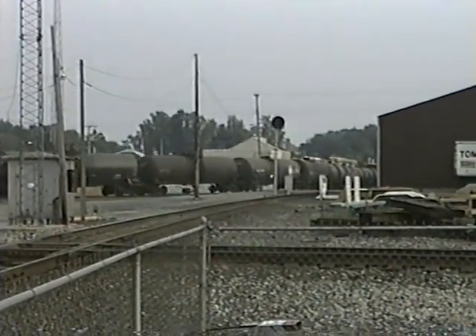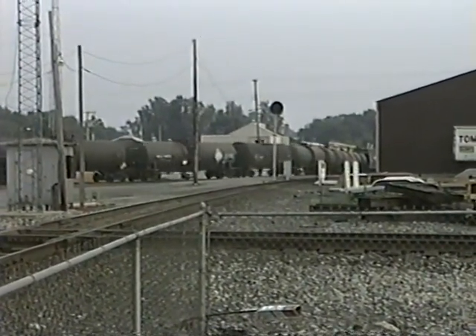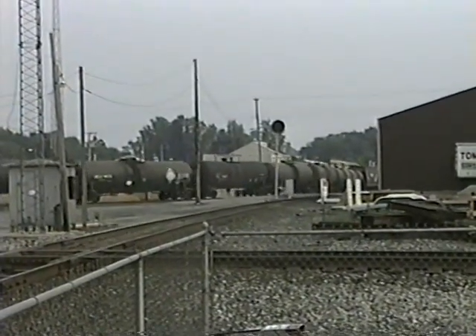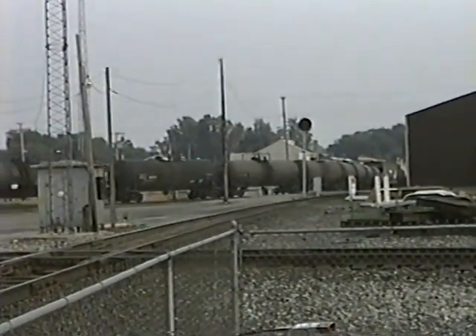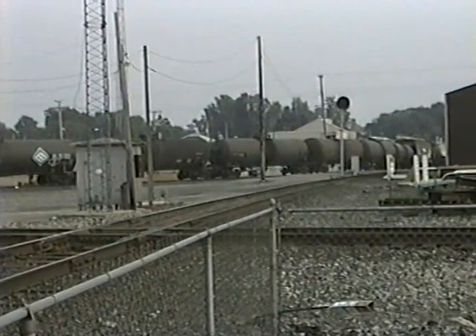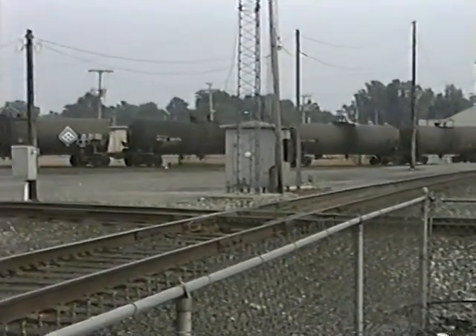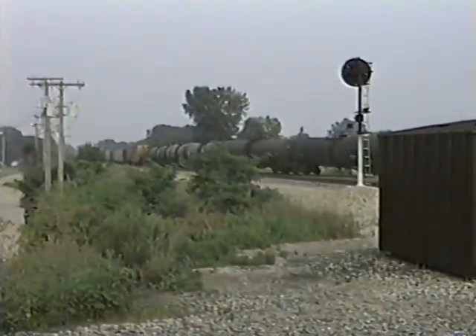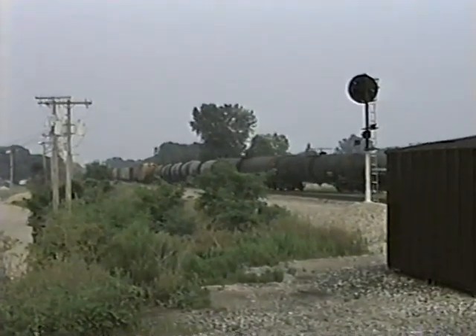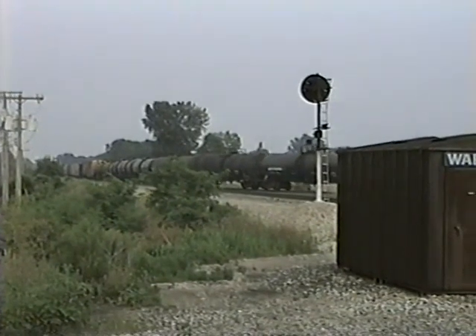I think all those tank cars are for some large industry south of Fort Wayne — maybe Decatur or some area like that. There's probably somebody out there that knows for sure, but I think that's what they're for. Coming to a stop so he can work the Marion Branch switch.